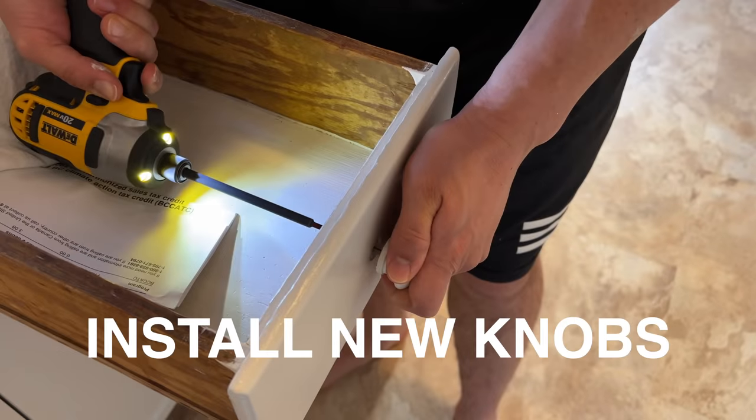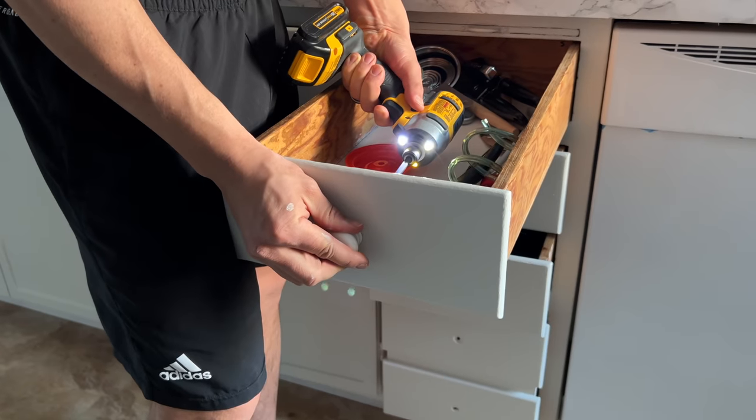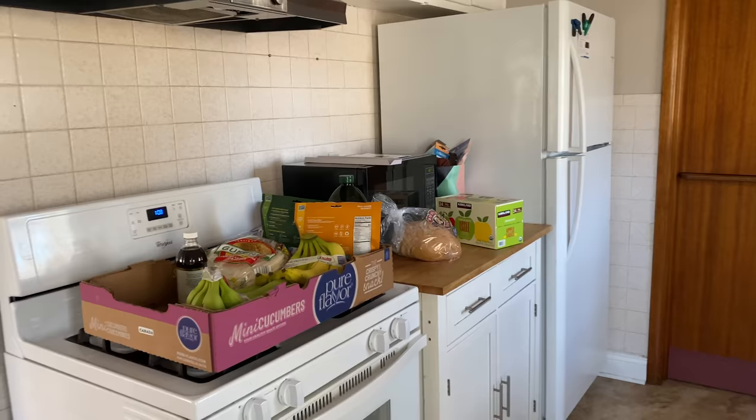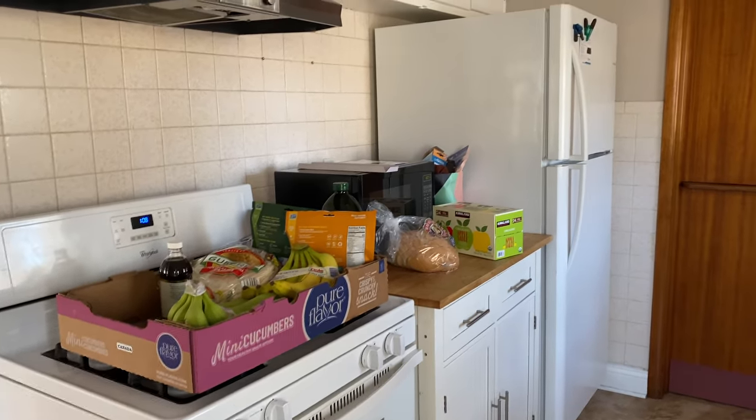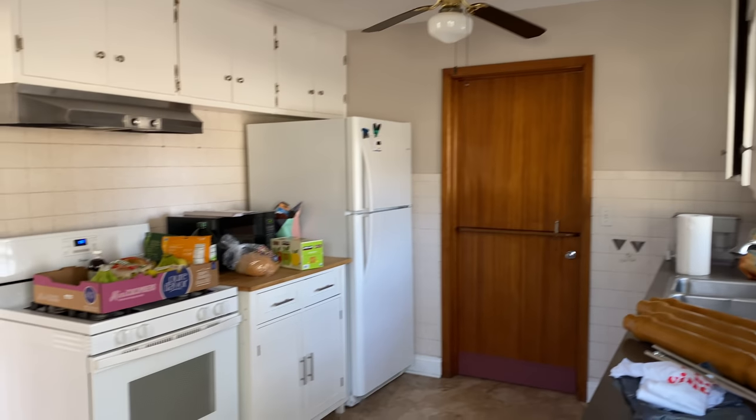Next we installed all of the painted wood knobs, and that finishes up our cabinets. We are just doing the one side of the kitchen right now — the other side has an IKEA kitchen unit that's its own thing. We do want to do the uppers but because of time we are holding off on those for now.